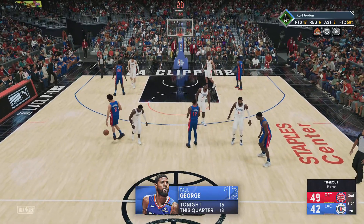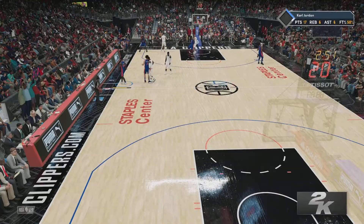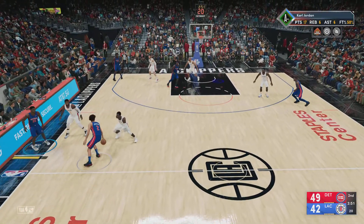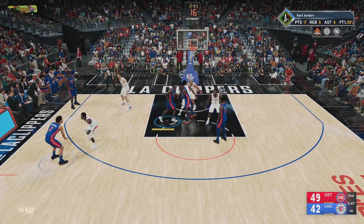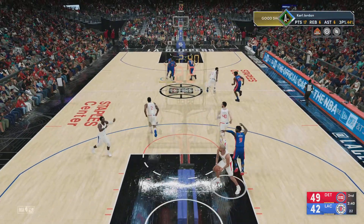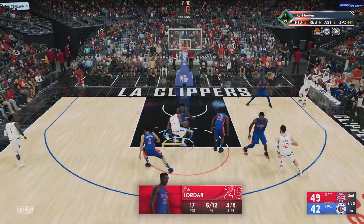Magruder has checked in for the Pistons. Detroit calls it. Here's Cunningham, defended by Jackson. Pass to Jordan — fires for three. Batum pulls it in. After scoring with ease in the first quarter, he's really cooled down a bunch here.